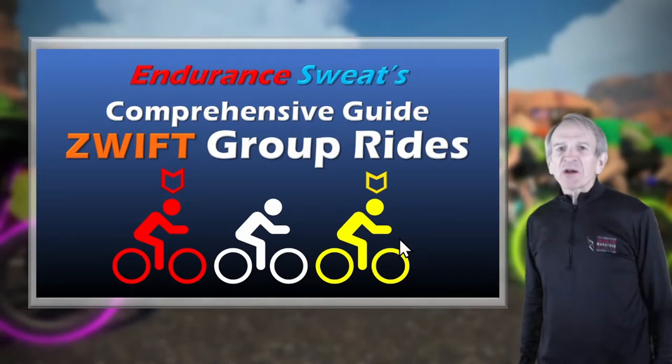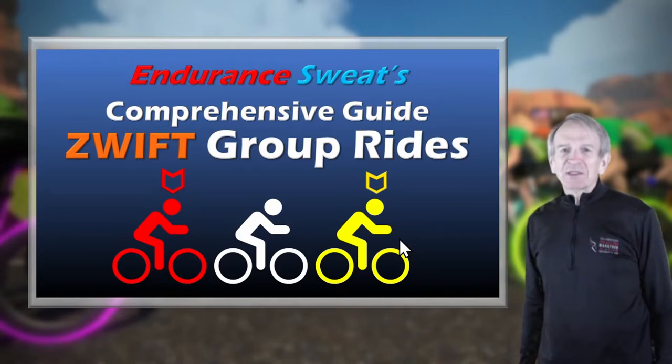Endurance Sweat here with my comprehensive guide to Swift group rides. In this video, I'll go over why I like group rides, Swift group ride basics, my tricks for staying close to the yellow beacon, the role of the group ride sweep, and the infamous group ride fence. And then toward the end of the video, I'll go on a Swift group ride to illustrate the concepts.